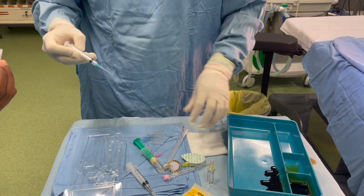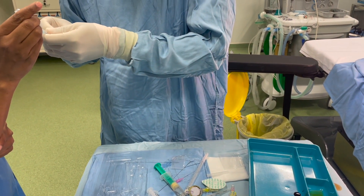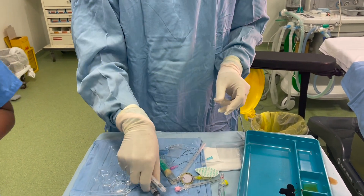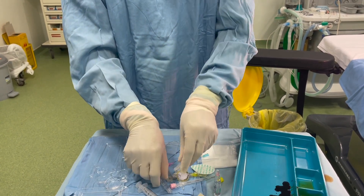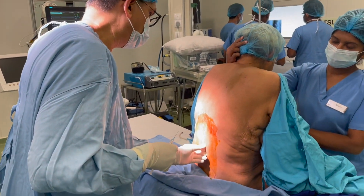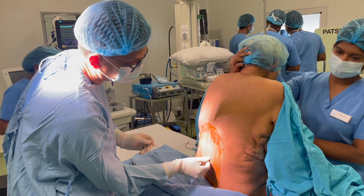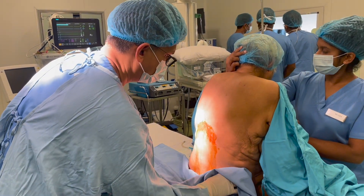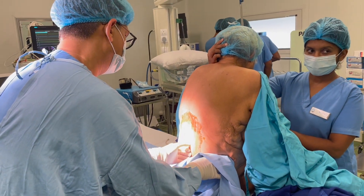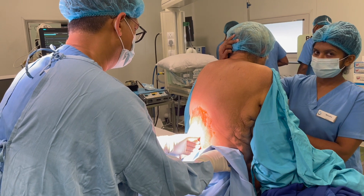Personalized care: our experienced anesthesiology team, in close collaboration with the surgical and nursing staff, will tailor the anesthesia plan specifically to the patient's age, medical condition, and preferences. This ensures a patient-centered approach throughout the perioperative period. At our institution, patient safety and comfort are our top priorities. Sterile preparation: the patient's back is carefully cleaned and draped in a sterile manner to minimize the risk of infection.